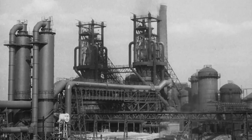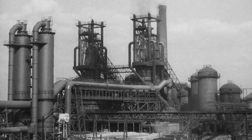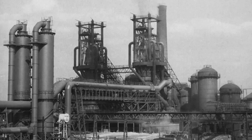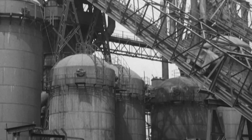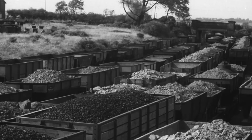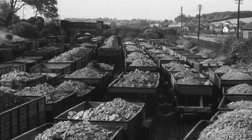The function of these blast furnaces is to extract iron from iron ore, in which it occurs not as pure metal but as an oxide mixed with earthy impurities. The continuous supply of raw materials — and indeed vast quantities are needed — to maintain the large output plays a vital part in this story of production.